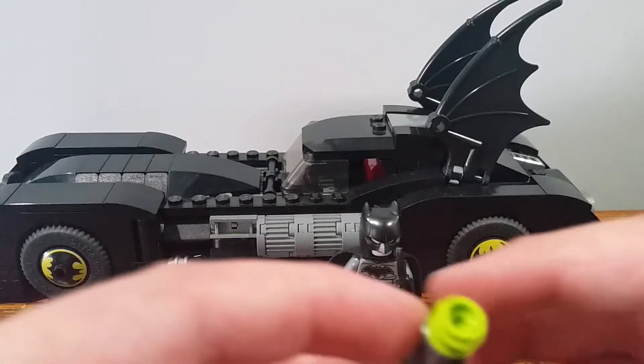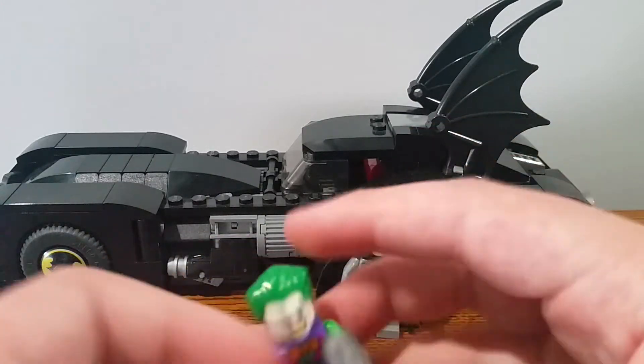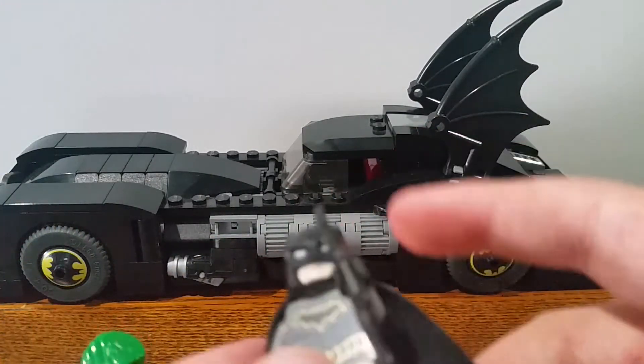Here's the Joker. He has a gun on there and he has an extra one. And here's Batman. He has a batarang and a cape like that.